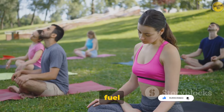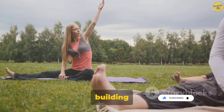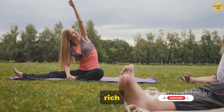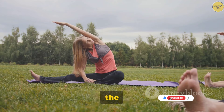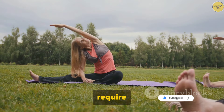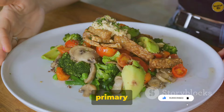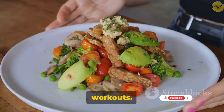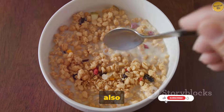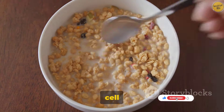Proper nutrition is the fuel that your muscles need to function optimally. Proteins are the building blocks of muscles, so a diet rich in lean meats, dairy, beans, and nuts can provide the essential amino acids your muscles require for repair and growth. Carbohydrates are the primary energy source for your muscles, especially during high-intensity workouts. Healthy fats are also important as they help in the absorption of fat-soluble vitamins and support cell growth.